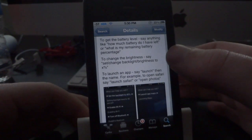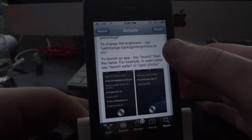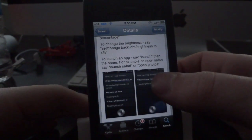You can also get your battery percentage level — all you have to do is ask it how much battery you have left and it will tell you. You can also change the brightness and set it to whatever percentage you want just by telling Siri.